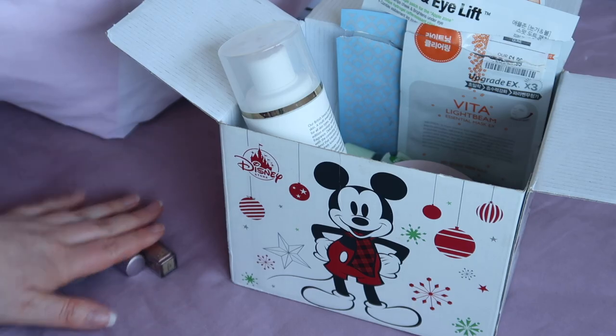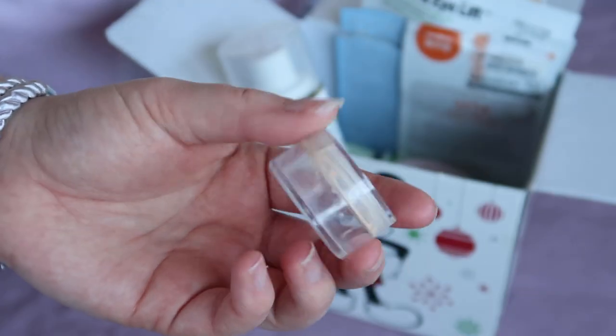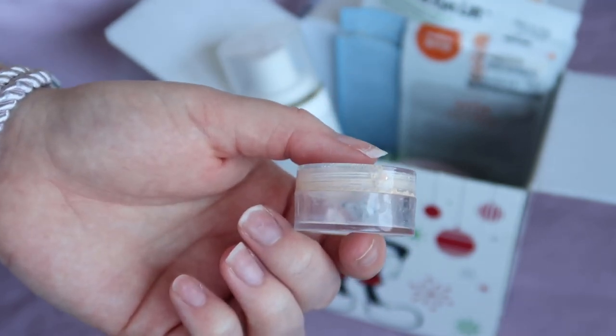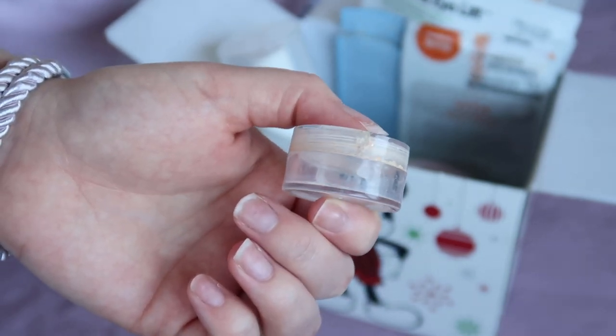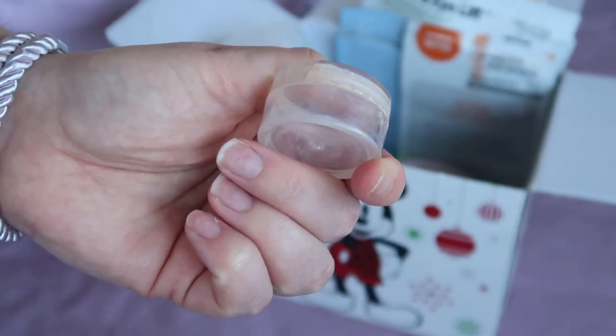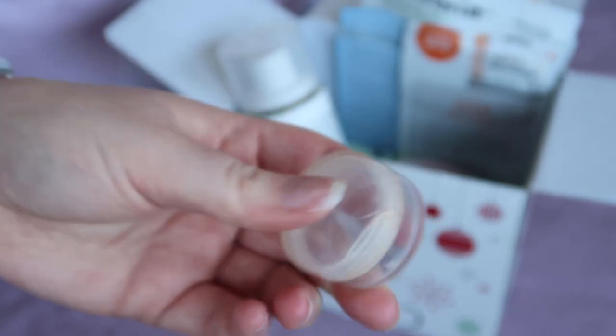I will go through the three makeup items that I used up first, then go on to the skincare. I did use up this little sample pot of foundation which I'd said was worth $1 because it was just a sample — it was the Too Faced Peach Perfect foundation. I really, really enjoyed this and would definitely consider buying it as a full size in the future.